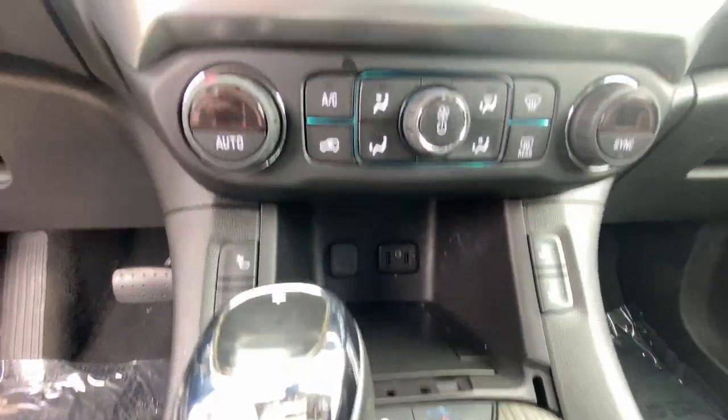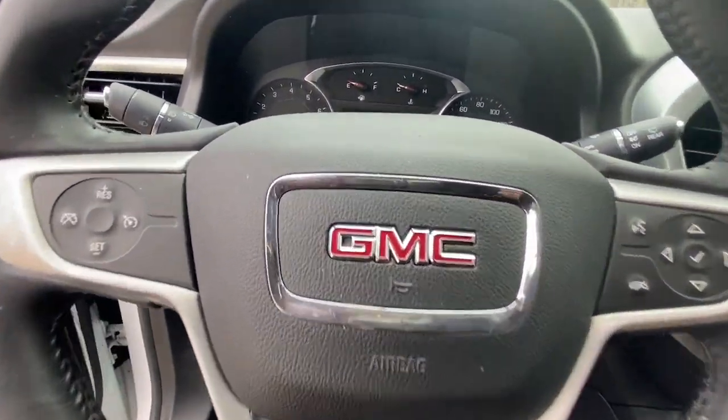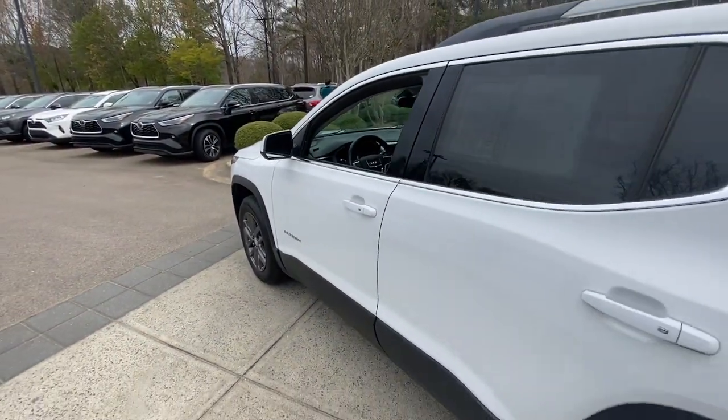The following are some of this vehicle's highlighted options: keyless entry, navigation system, remote engine start, satellite radio, power lift gate, power passenger seat.